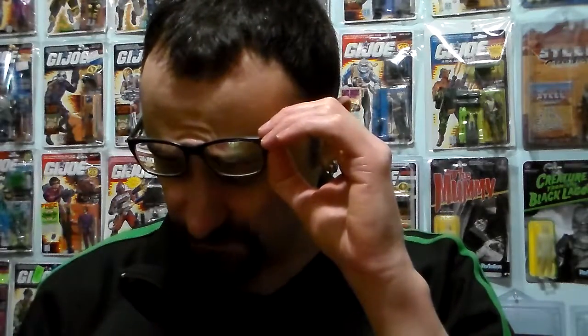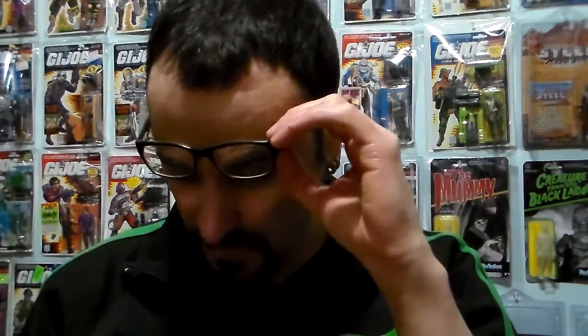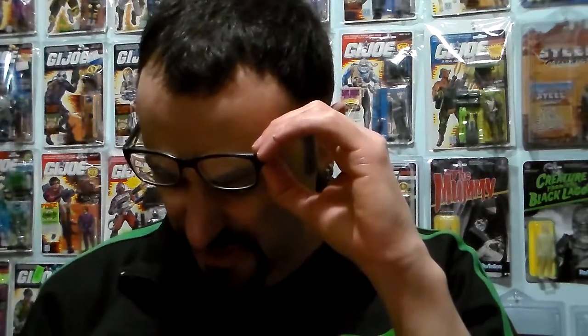This came out in — hold on — it's hard to tell, it's so small. It's made by Art Storm Company. And came out in, let's say, 2003. Let's say — I can't really see.